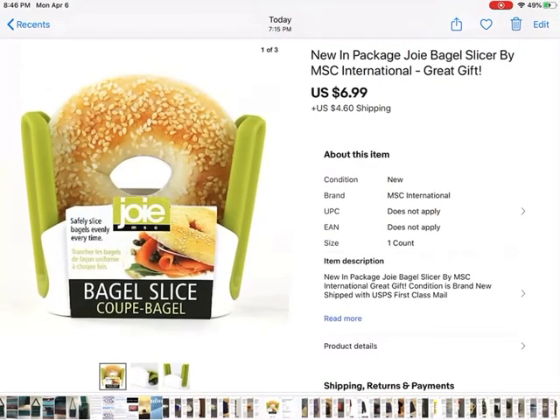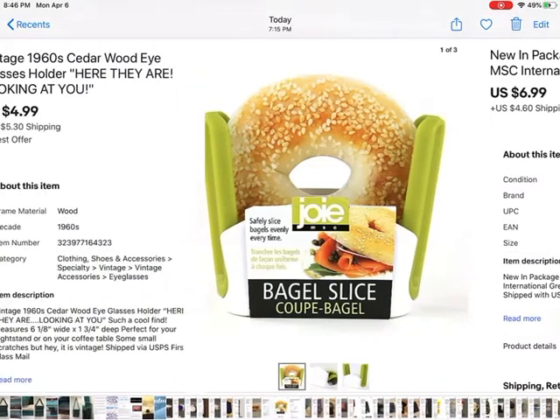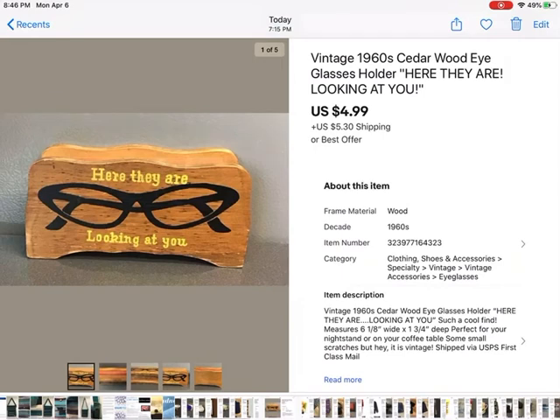This was a new-in-package bagel slicer — just a little kitchen gadget. Everybody likes kitchen gadgets except for me, but it sold pretty quickly for $6.99 plus shipping. These I picked up quite a while ago — they're vintage, made out of cedar, and they hold your glasses so you don't lose them. Everybody's always losing their glasses. These sold for $4.99 plus shipping.